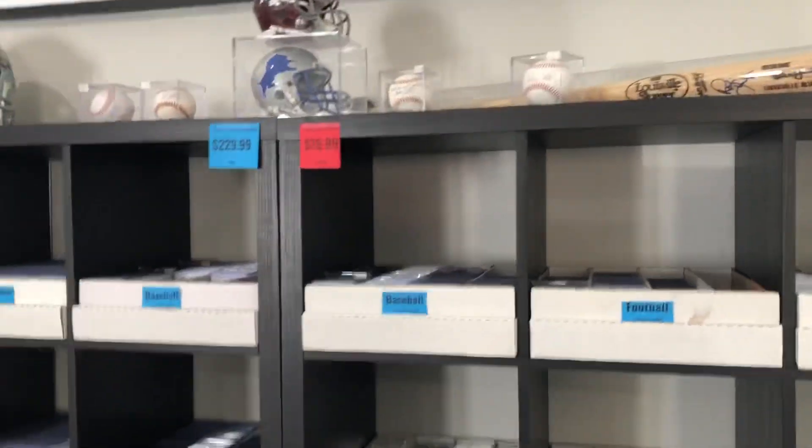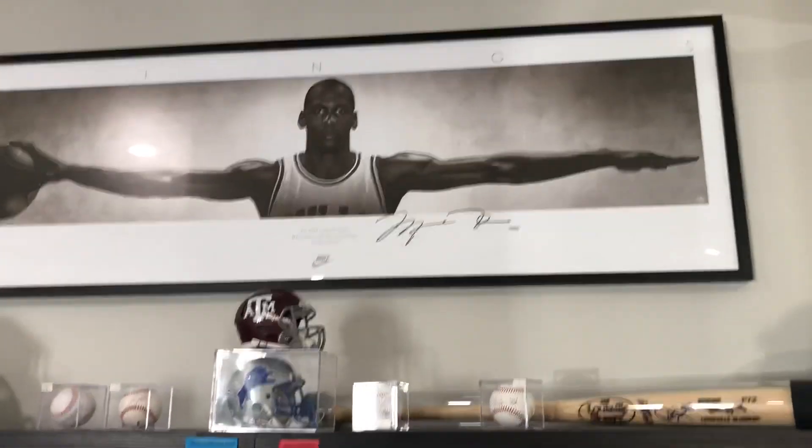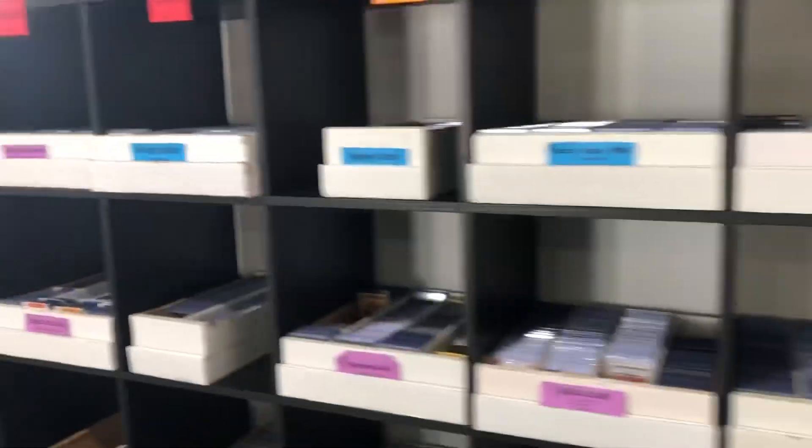My favorite place — the dollar boxes, of course. Michael Jordan here too.